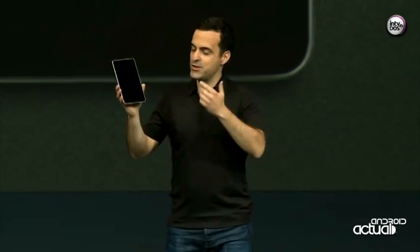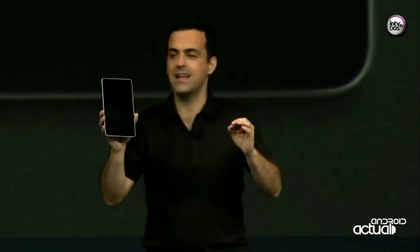Let me tell you a bit about Nexus 7. It's super thin, light, and portable, and yet we've managed to pack a lot into this device. First of all, the display: 1280 by 800 HD display, which is perfect for reading and watching videos in stunning clarity.